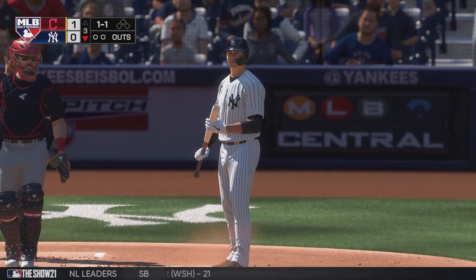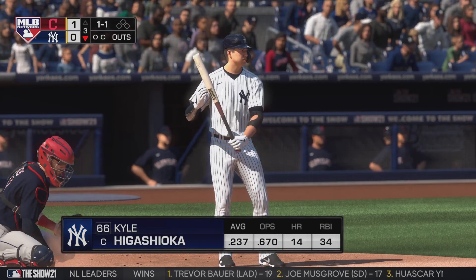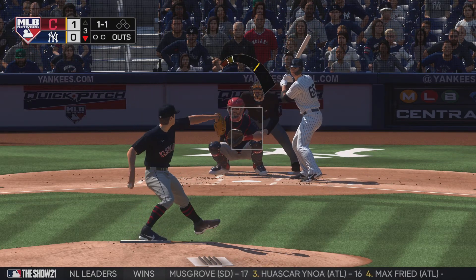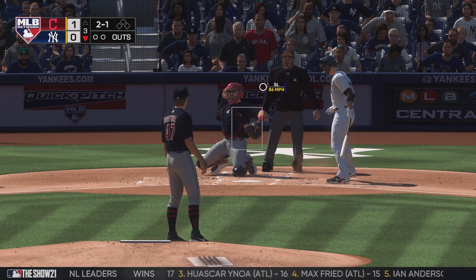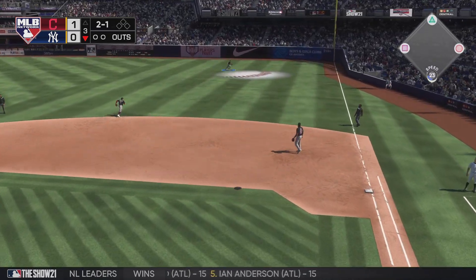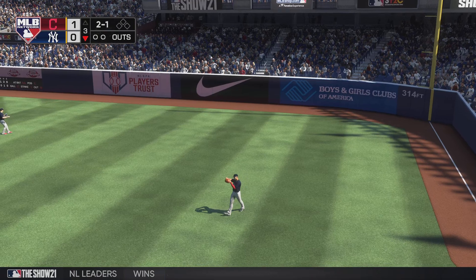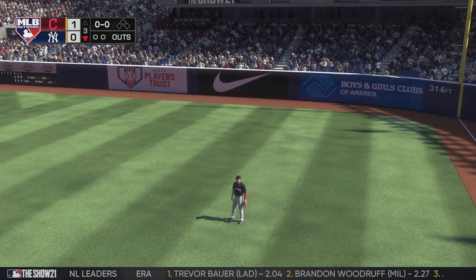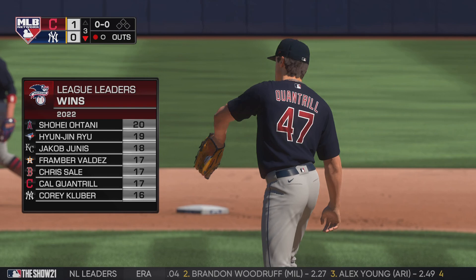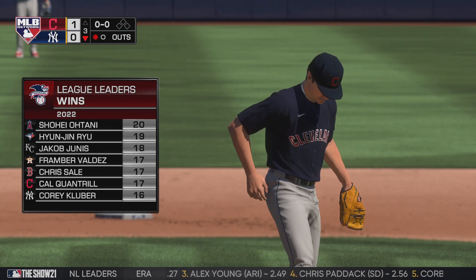Bottom of the inning now, and up to bat next it'll be the catcher Kyle Higashioka. High and tight, backing him up two and one. The offense better get it going right here — this guy is carrying himself with a presence out on the mound, he's got feel for all his pitches. Dominguez is there, one away. It's still early, but it's worth noting that he'd be in line for the win if this keeps up, and as you can see he's right up there among league leaders in wins this season.